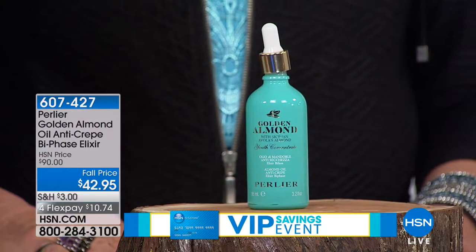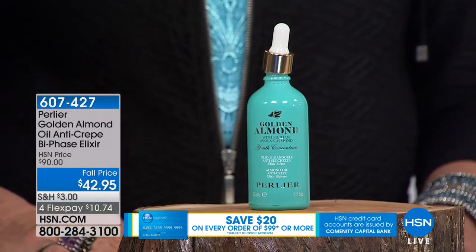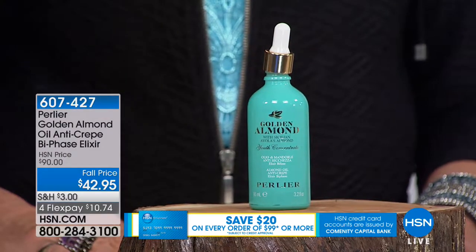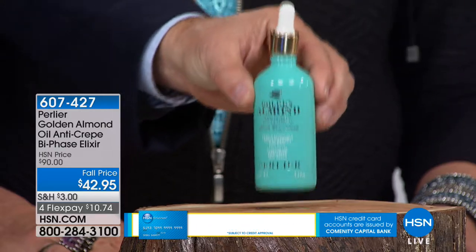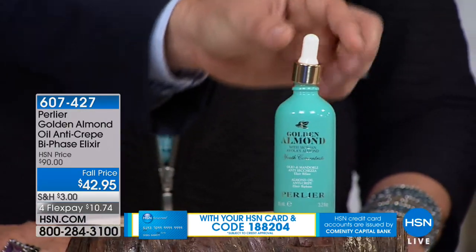She puts it all over her body, all over her legs, everywhere, and she's in heaven. The problem is she goes through one of these bottles in about two weeks. What she wanted was something twice the size with a sprayer — and I thought it was genius, especially because I can only get this two or three times a year and it always sells out.